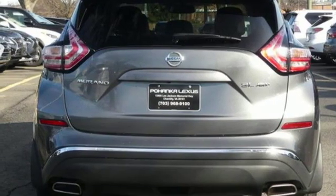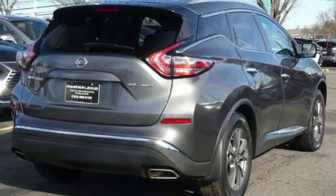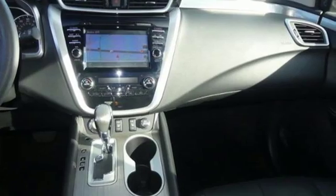Driver memory seats, V6 engine, aluminum wheels, electronic shift on the fly and continuously variable automatic transmission.